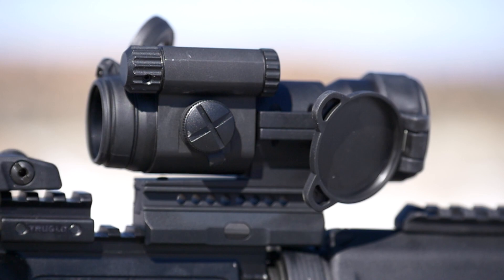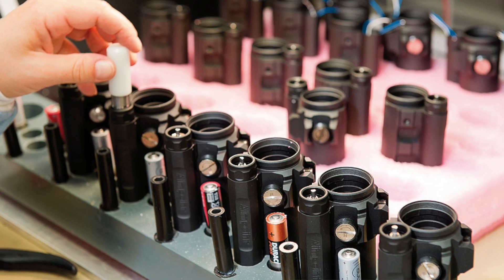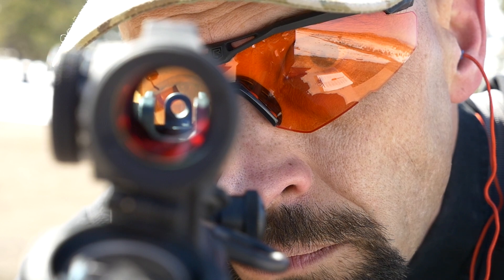With 40 years of experience in making high-end optics for military, law enforcement, and civilian use, the Swedish engineering of Aimpoint utilizes state-of-the-art manufacturing technology to produce quality optics that will perform in the harshest of environments.